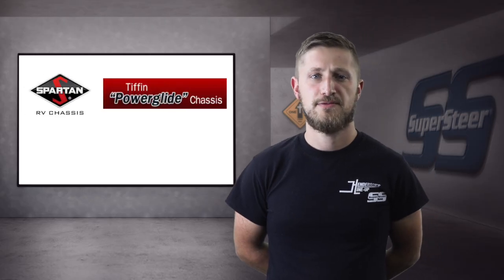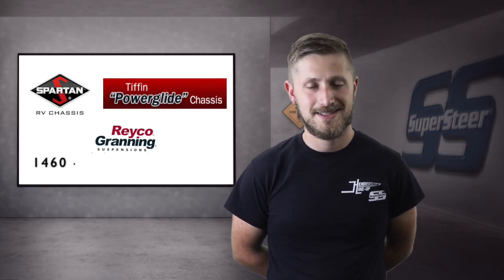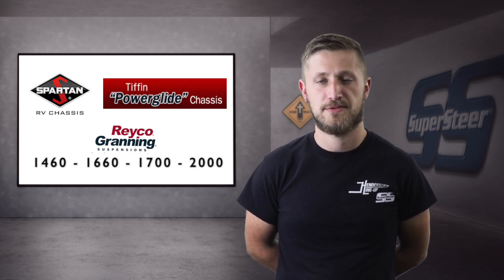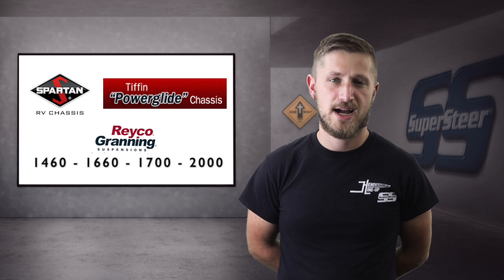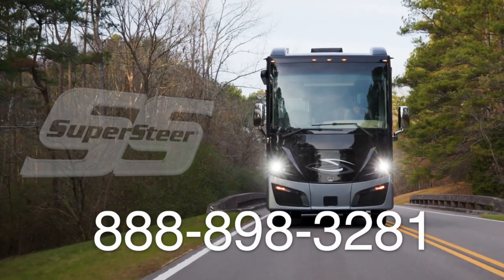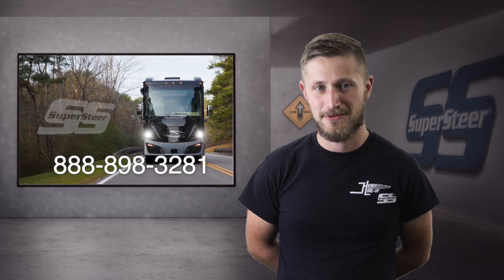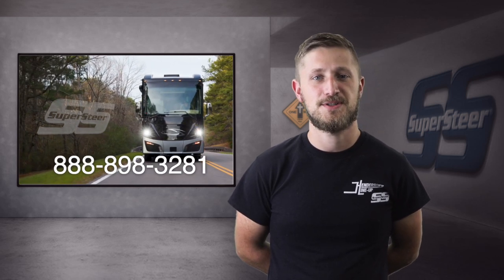If you have a Spartan or a Tiffin Powerglide with the Reiko 1460, 1660, 1700, or 2000 models of independent front suspension, and you'd like to get the best balance of ride and control for your coach, call Supersteer at 888-898-3281. Thank you very much, and until next time, we wish you safer and happier driving.